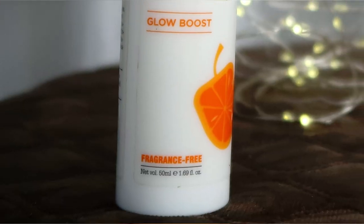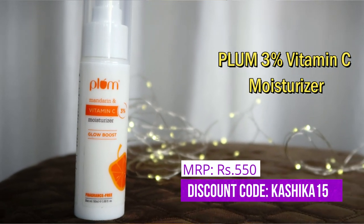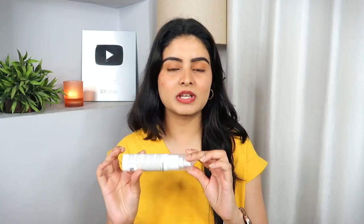After the serum, I quickly put on the moisturizer. We have the Plum Vitamin C Moisturizer now. I was very excited about this one. When I received this PR box, I released it and used it right away. I've recently featured it in my March favorites video because I loved it that month. With oily acne-prone skin, the texture of this moisturizer is perfectly perfect.